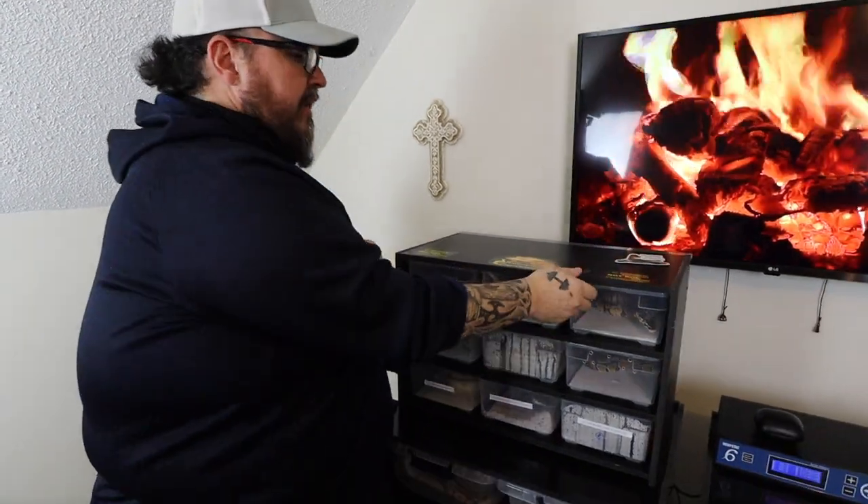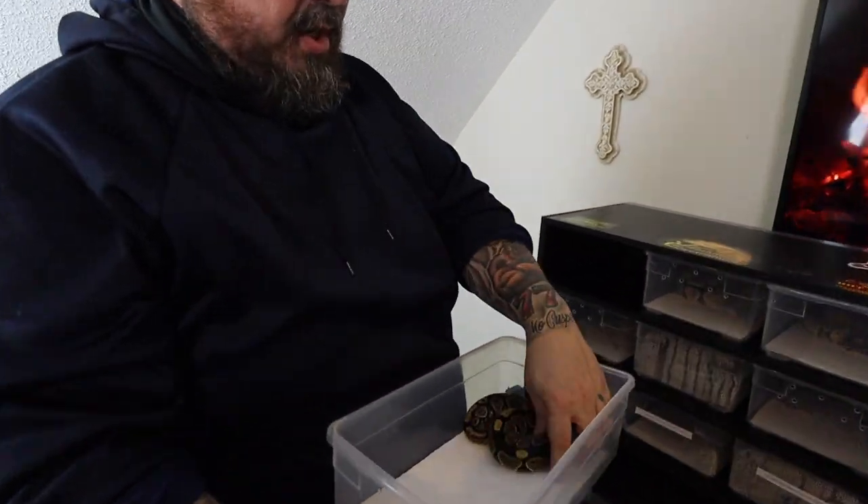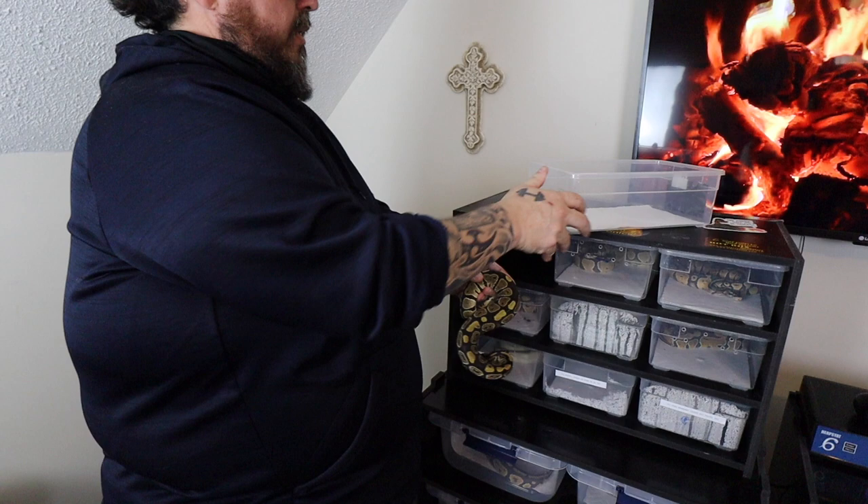Unfortunately, everything I have — which is going to be a staple with everything I do at Great Balls of Fryer — will be hypo or het hypo. So that's one recessive where if you get one of my animals, you won't have to worry about it. It's one of my favorite recessives, and it's automatically going to be in everything I breed. So everything I'm going to show you today is either going to be a visual hypo or a het. We'll start with my base female, which is just the base Redhead gene with het hypo.